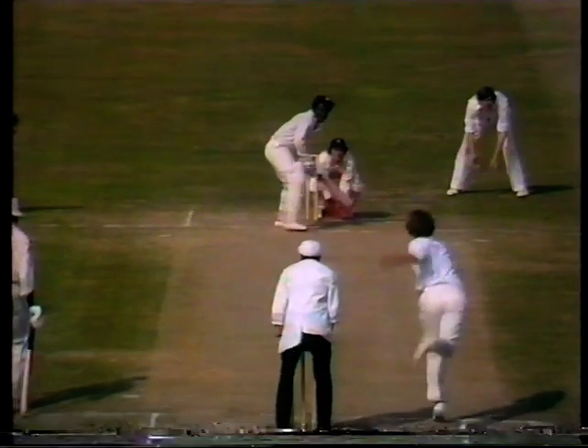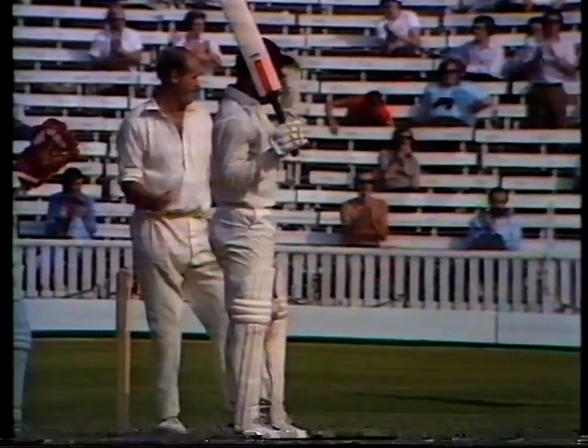Roy Fredericks is just hitting for six! Pocock to Fredericks — that's a glorious shot down the wicket, beautifully middle by Roy Fredericks. Another boundary to him and he goes through to the coveted hundred.